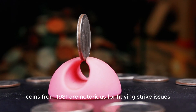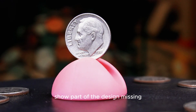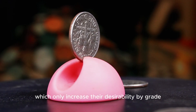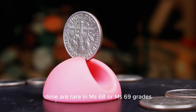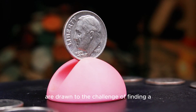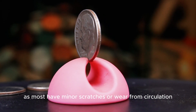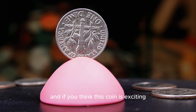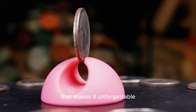Coins from 1981 are notorious for having strike issues, and this adds to the coin's appeal. Some off-center strikes from this year show part of the design missing, making them highly sought after by collectors. Others display die cracks or planchet flaws, which only increase their desirability. High-grade examples of the 1981 P dime are rare — in MS68 or MS69 grades, these coins can command prices of $3,500 or more at auctions. The thrill of finding a valuable 1981 P dime makes it a must-have for any collector. Up next is the 1978 Roosevelt dime — there's a twist to this story that makes it unforgettable.